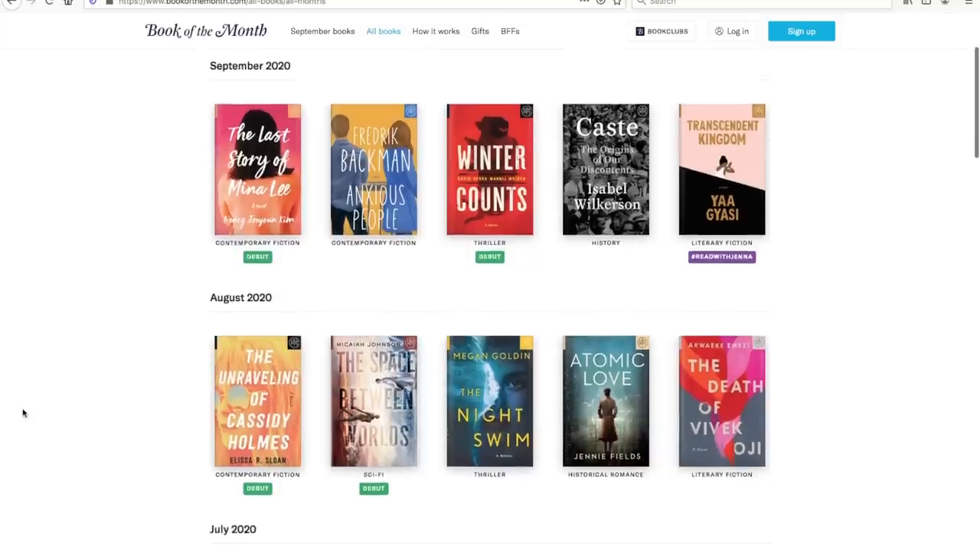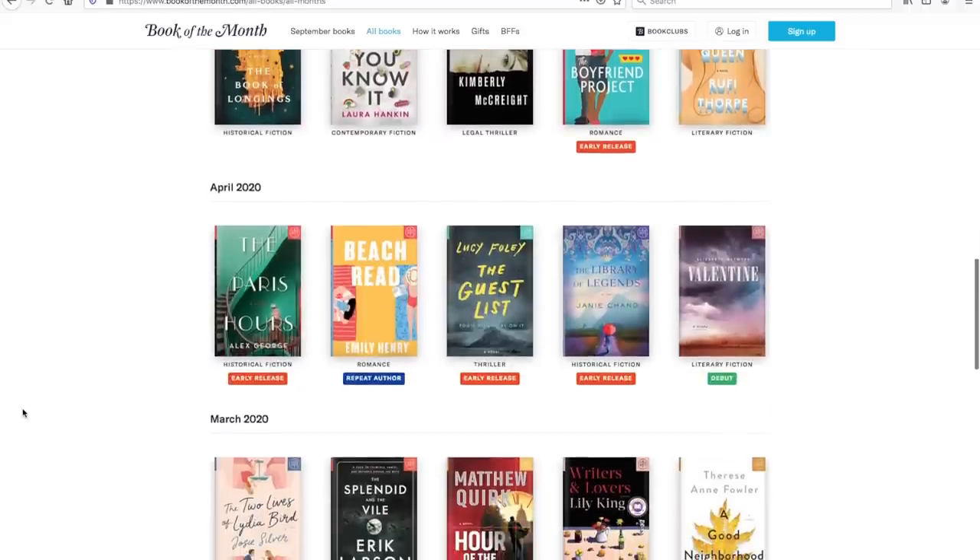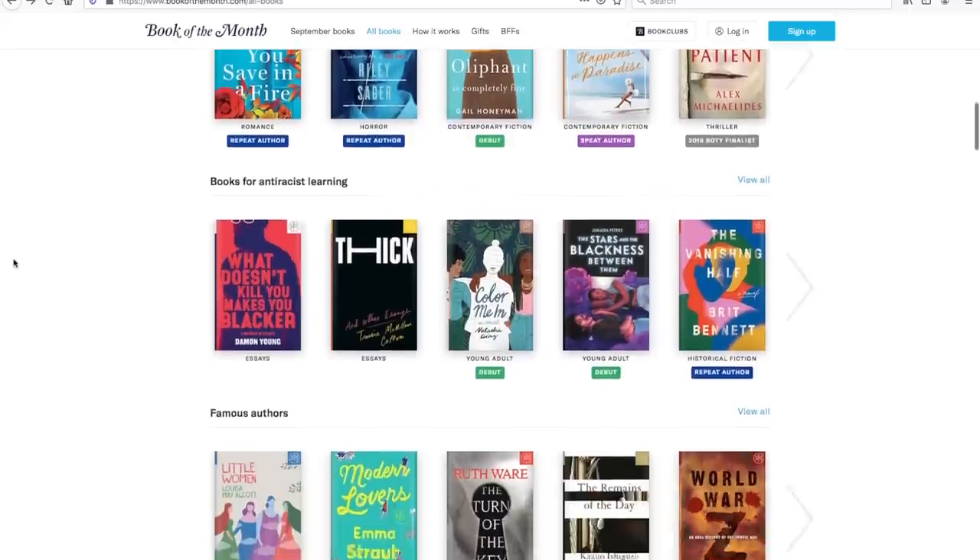Book of the Month is $14.99 a month, but if you're interested in trying it for your very first month, you can use the code BOOKUP to get your first book for only $9.99, which honestly is a great price. You can also skip months — if the five selections come out and you're not feeling them, you can skip that month with no repercussions; your credit just rolls over. You can also select books that were previously on Book of the Month. I will leave all the links down below. I've used their service for years and really enjoy them.